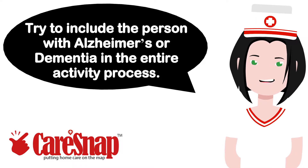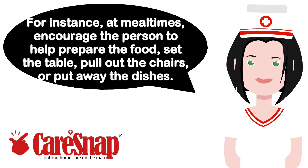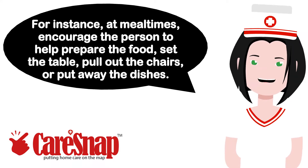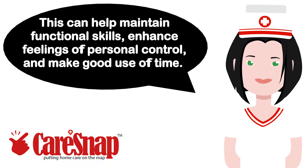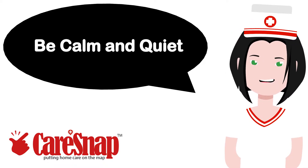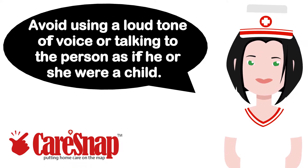Try to include the person with Alzheimer's or dementia in the entire activity process. For instance, at mealtimes, encourage the person to help prepare the food, set the table, pull out the chairs, or put away the dishes. This can help maintain functional skills, enhance feelings of personal control, and make good use of time. Be calm and quiet. Avoid using a loud tone of voice or talking to the person as if he or she were a child.